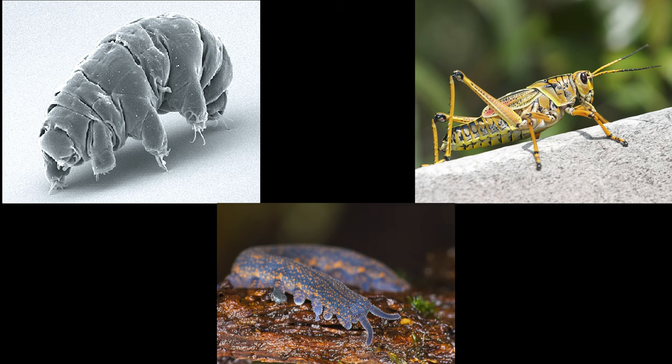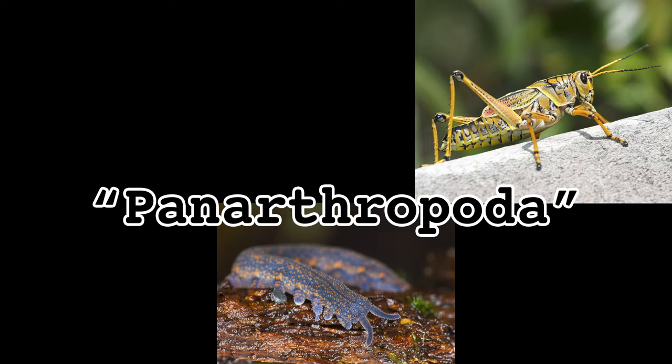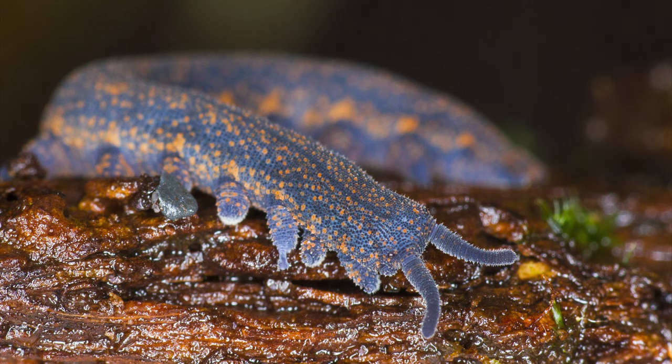The closest living relatives of velvet worms are arthropods and tardigrades. The three phyla are often grouped together into the clade pan-arthropoda. We'll take a closer look at tardigrades next week and arthropods the week after that. But for now, let's explore what makes Phylum Onycophora so very special and so downright bizarre.